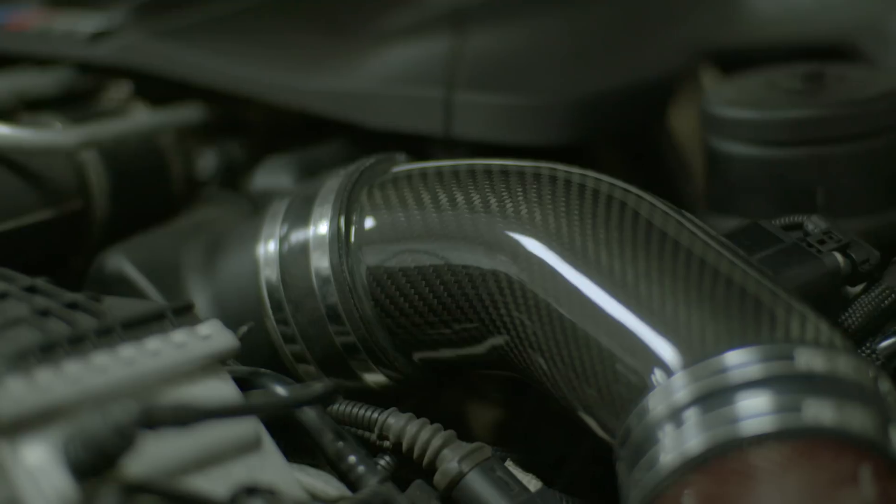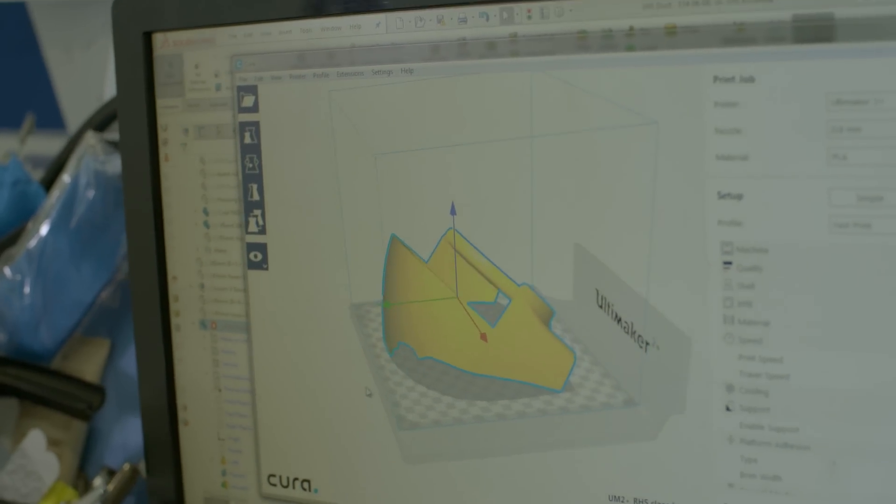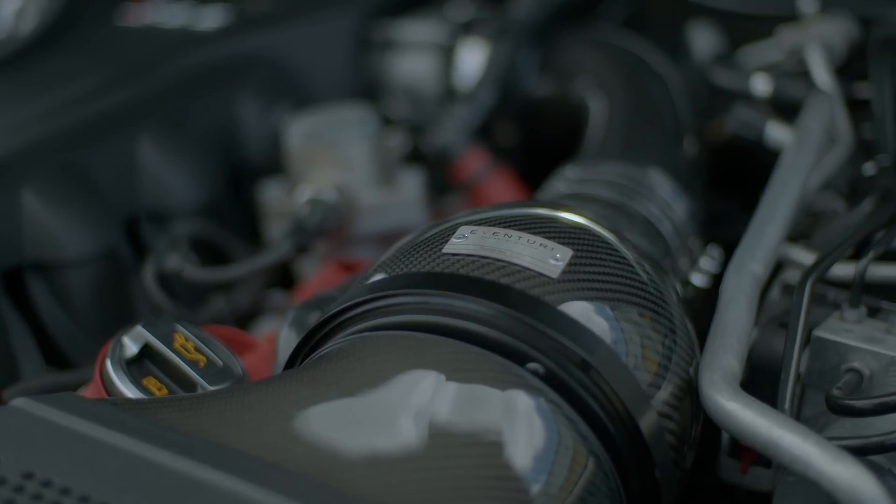The way we design our intakes is very complex — the shapes are very complex, very organic. It was the advent of 3D printing which allowed us to then bring our visions into real life.